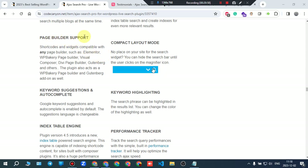Page builder support: shortcodes and widgets are compatible with any page builder such as Elementor, WPBakery Page Builder, Visual Composer, Divi Page Builder, and others.